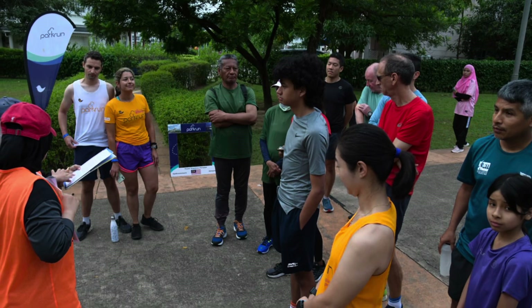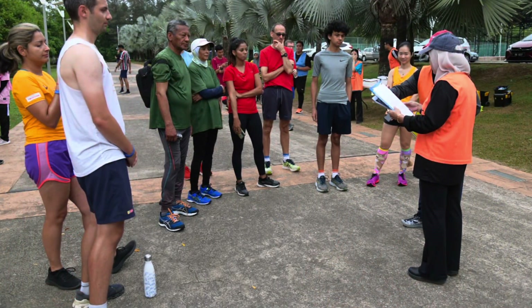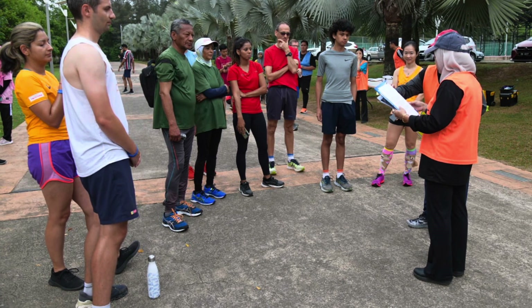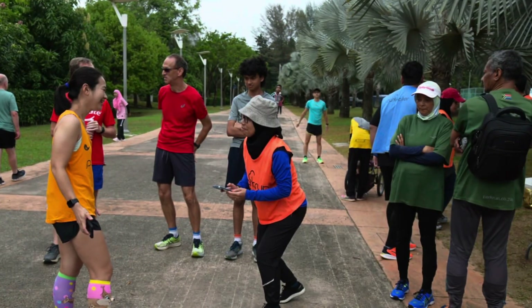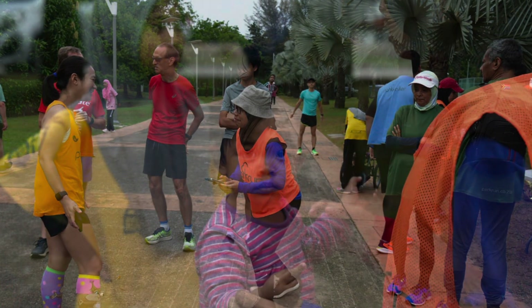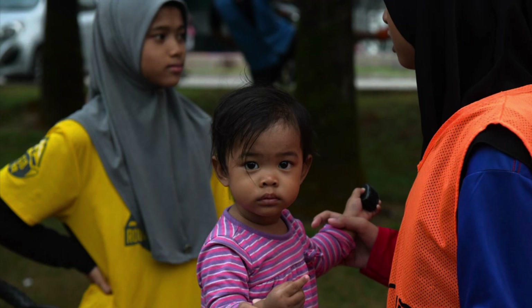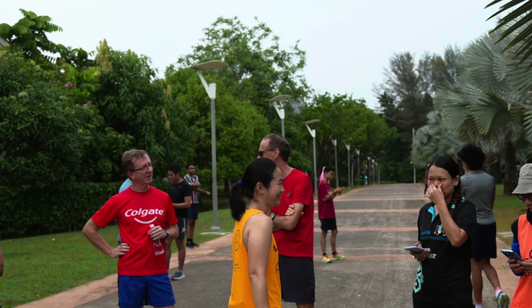The first-timers briefing is a mandatory part of Park Run for both newcomers to this specific Park Run as well as total newcomers to Park Run in general. For me, I thought it useful to attend because I had never been to the Precinct 18 Putrajaya Park Run before, so it was useful to find out the route so I didn't get lost.